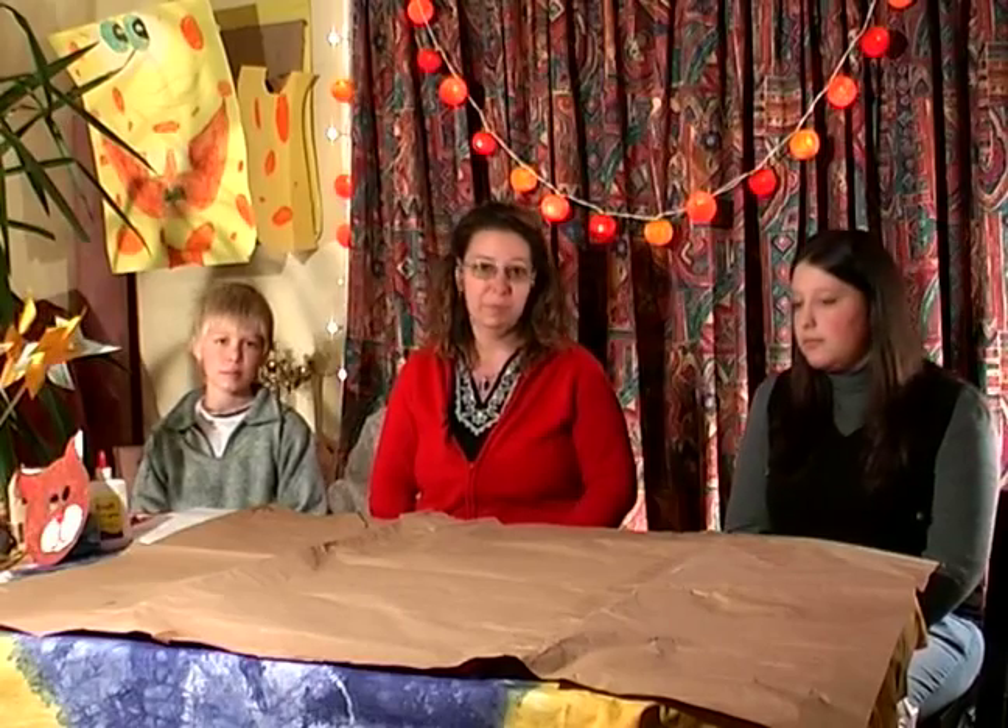My name is Katalin and this is my daughter and this is my son. I'm Barbara and this is my little brother, Marti. We are from Hungary and I am the inventor of Creative English in Hungary.